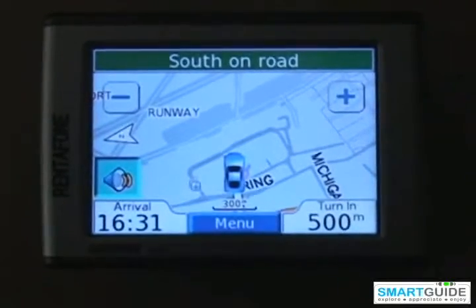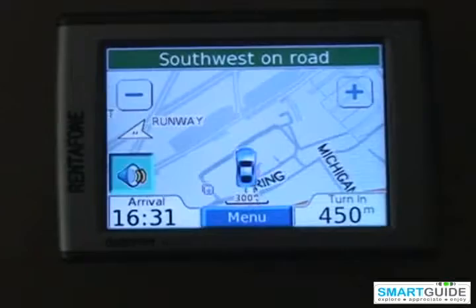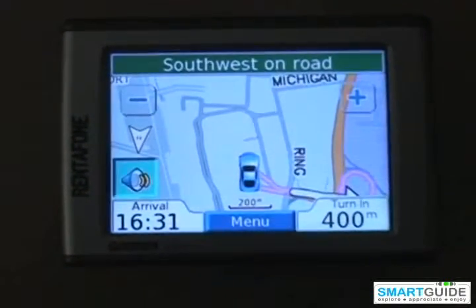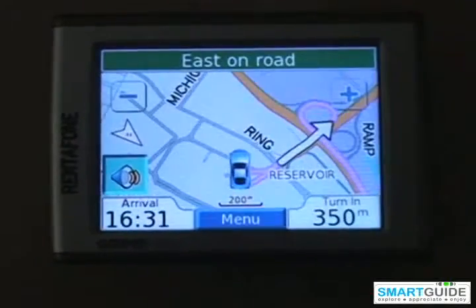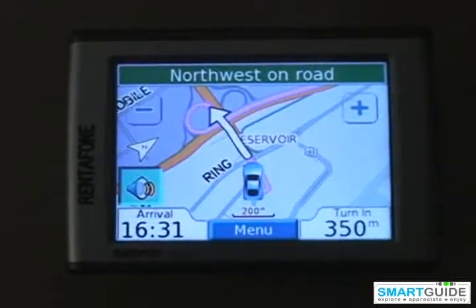SmartGuide has taken the functionality of the car navigator a step further, providing a GPS-triggered tour guide on the device that points out places of interest and tells you more about them, recommends things to do and places to visit along the way, as well as suggesting more interesting routes.